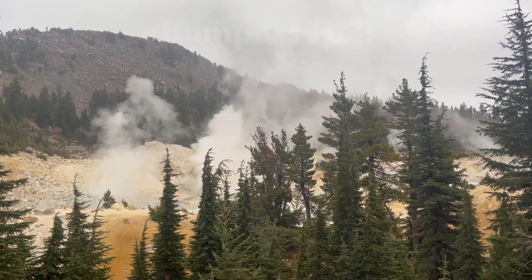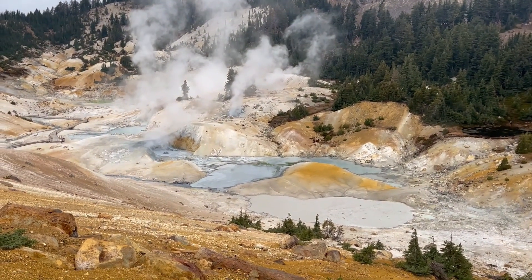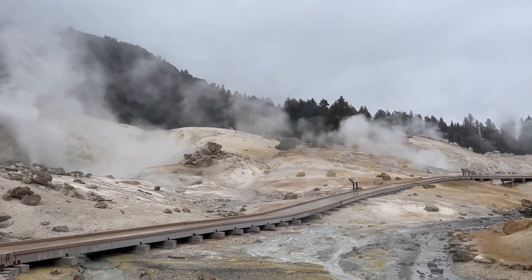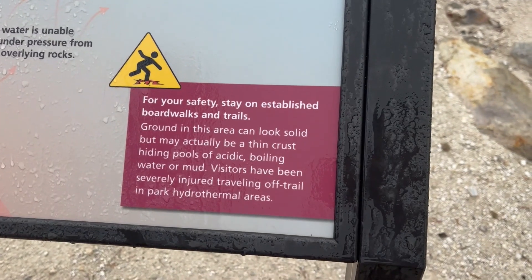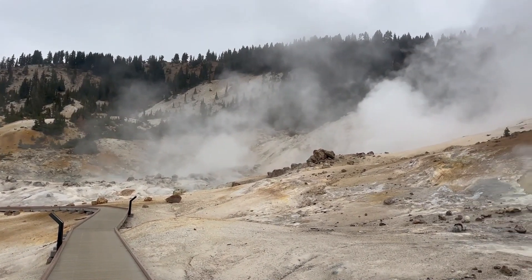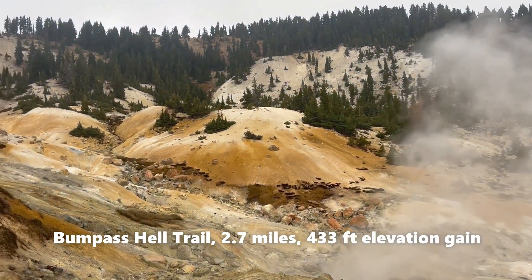The first area we visited was Bumpus Hell, and honestly it was my favorite part of the park — it's pretty accessible to all hikers. Bumpus Hell is one of the main spots here in Lassen, and there's even a little boardwalk so you can get right down in the thick of it. Be careful though — the boardwalk always needs updates and construction due to the shifting topography in these active areas. Also, be prepared for the rotting egg smell of sulfur in the air. The trail to Bumpus Hell is a 2.7-mile out-and-back with a 433-foot elevation gain.